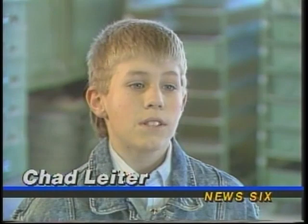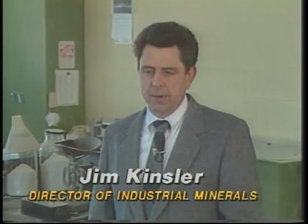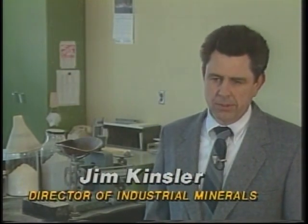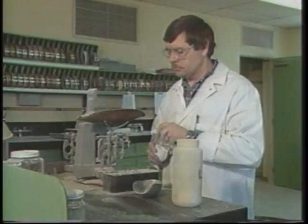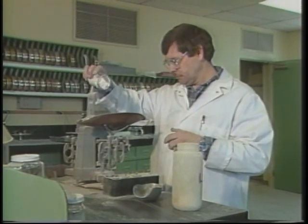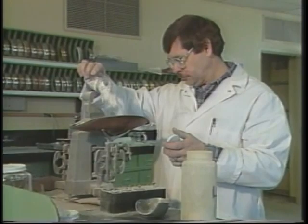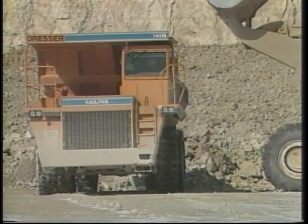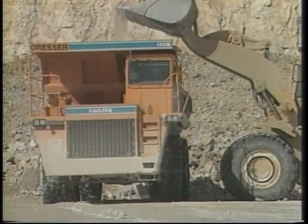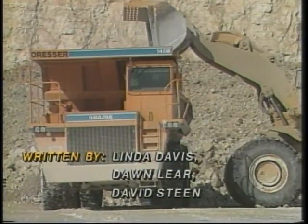Mr. Kinzer, exactly what's done here at the plant? Chad, National Lime and Stone's Carey operation is a mining operation producing industrial minerals. Basically they are dry stone, which is produced from a quarrying operation. But we also produce quick lime products which are used in the steel manufacturing process as well as in the fiberglass manufacturing process.